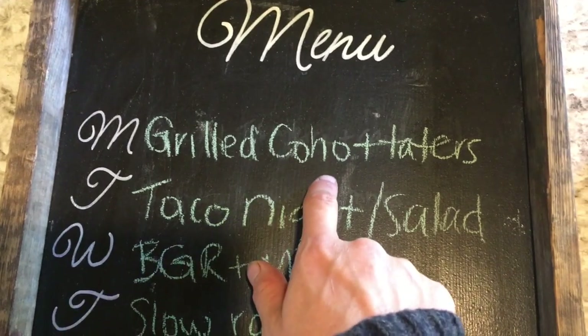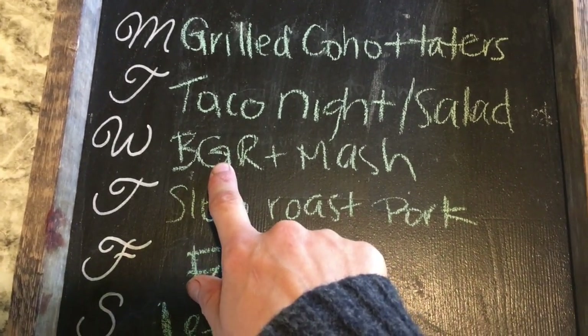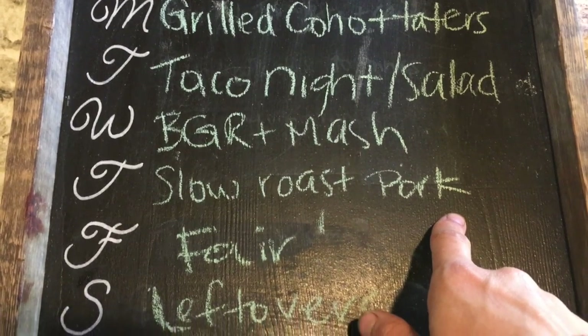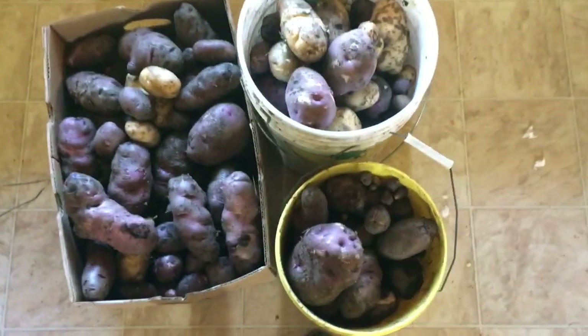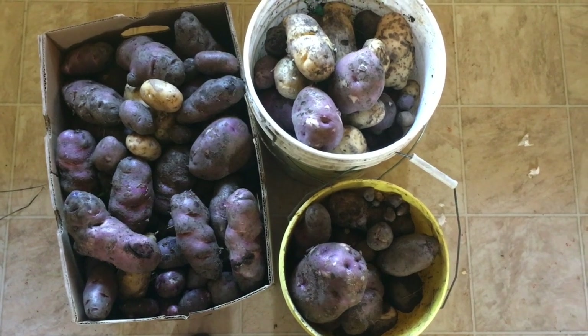So we have grilled coho and potatoes — I'm gonna do that all in the barbecue. Taco night — I'll have taco salad, no grains. Big game round steak, I'll link that below. Mashed potatoes. Slow roast pork, probably with more potatoes. Spoiler alert: we're gonna be eating a lot of potatoes. We started digging them — holy cow. Friday night leftovers and then ramen that we'll make with the leftover pork. Marius and the kids started digging potatoes yesterday; they dug not even a full row and we have 11 rows — we got 100 pounds of potatoes. We had potatoes for breakfast, potatoes for dinner last night. Good thing our family loves potatoes. I'm trading some with my sister for garlic. They're a good staple and we have a root cellar that we can store them in.